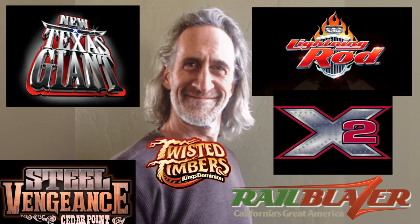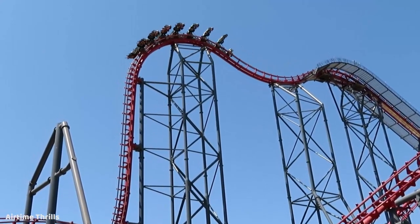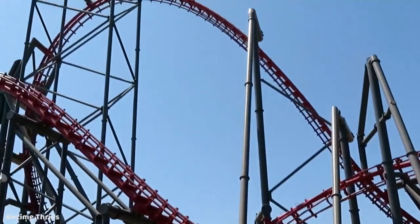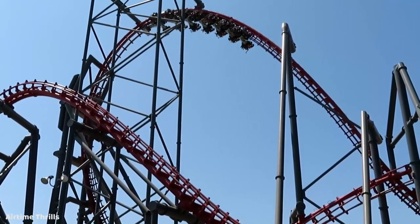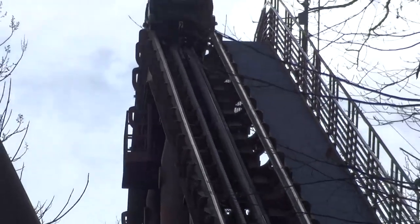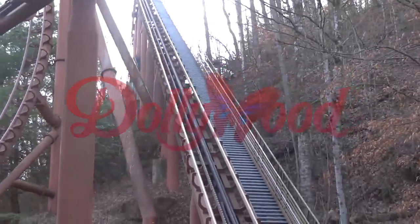This engineer's name is Alan Schilke, who is now known for having quite the portfolio of roller coaster designs to his name. But before he made a name for himself, he would help Aerodynamics during their final years to deliver some of the most outstanding and technologically advanced rides the industry had ever seen. One such ride would be a steel roller coaster for a then-small park in Pigeon Forge, Tennessee, who wanted a brand new signature attraction to take their park to the next level.